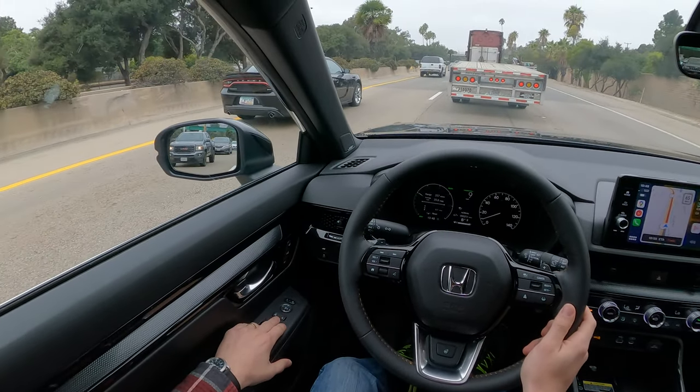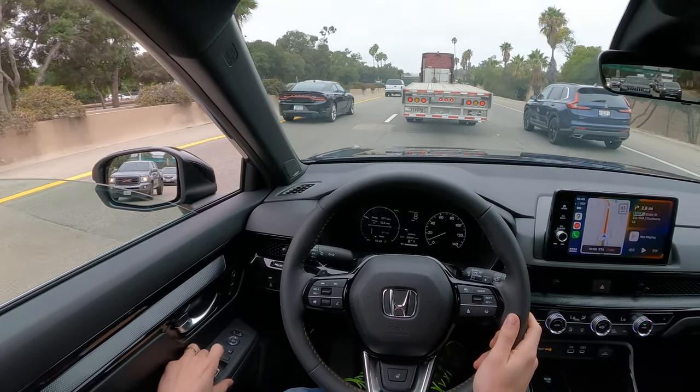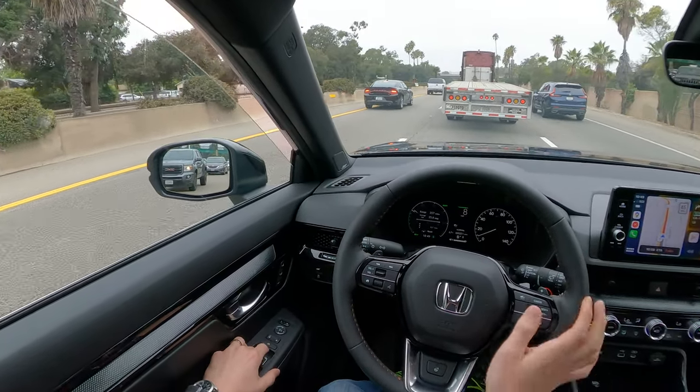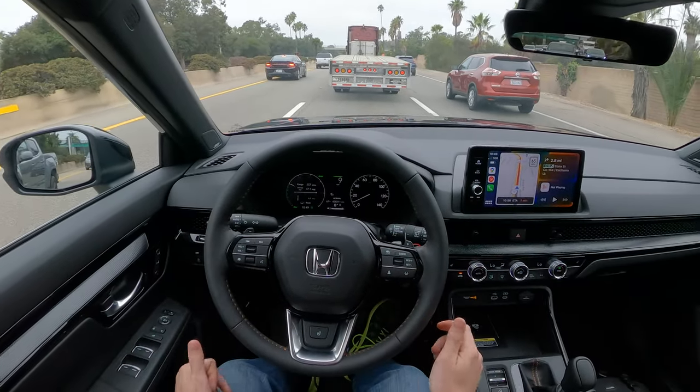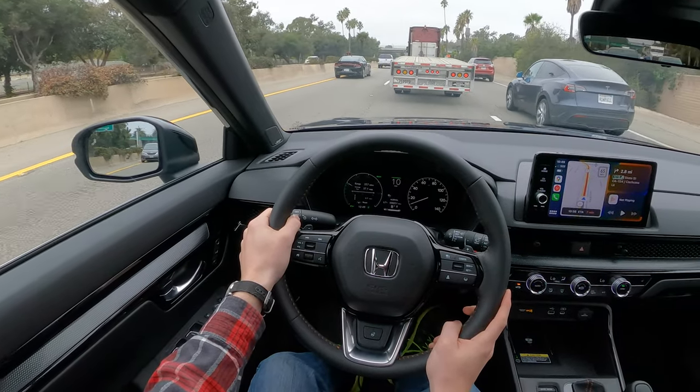That is remarkable. Listen to this when I open the window — is this double-paned glass? It is double-paned. So the Sport Touring here has double-paned glass, which makes it remarkably, remarkably quiet inside.